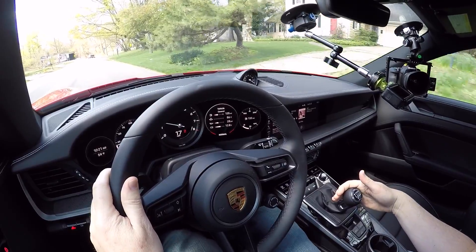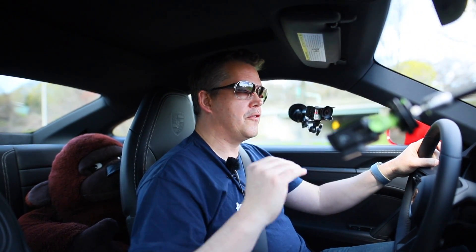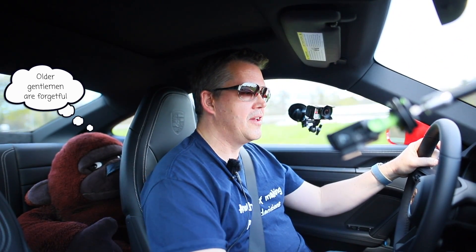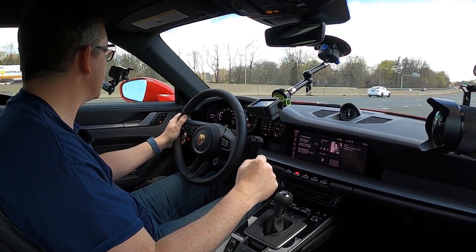Why is that so annoying to me? Because when you come to a stop at a traffic light and you put your foot on the clutch and brake, and then you forget whether you were in third gear or first gear, you look down to see what gear you're in and it doesn't tell you. You actually have to take the gear back out and put it back in to make sure you're in first.